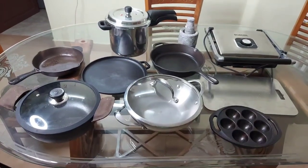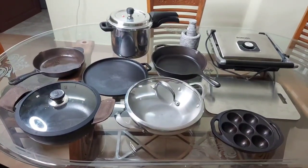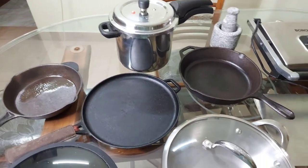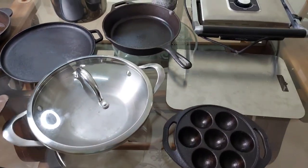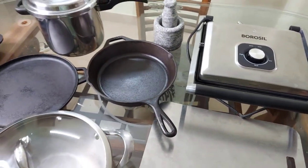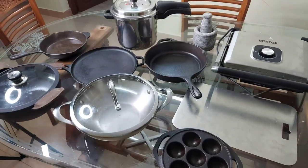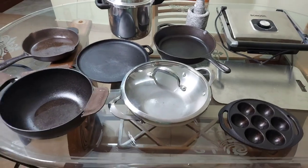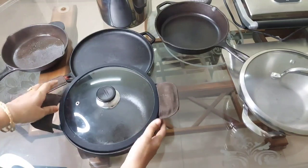Hi friends, welcome to Ideas at Home. Today's video is about my updated cookware collection. I have already posted videos on my cast iron cookware collection and stainless steel cookware collection. I have bought all these products from Amazon — I will leave the Amazon links in the description box below. I have also posted separate review videos for all these products on my channel. These cookwares are my personal favorites and are frequently used in my kitchen.